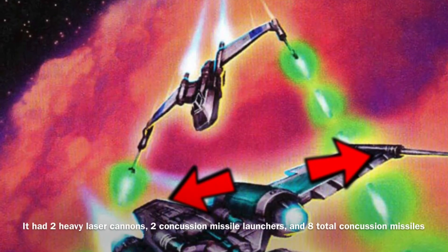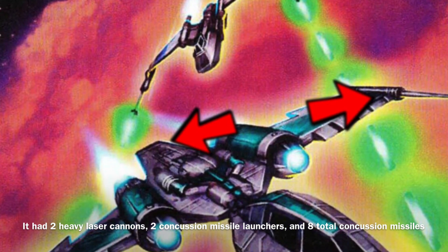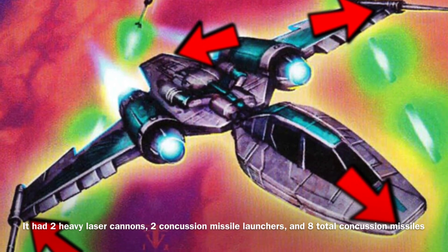The Preybird's armament was incredibly powerful for a starfighter, as it was equipped with two heavy laser cannons, two concussion missile launchers — one of which was actually mounted on the rear of the vessel — and eight total concussion missiles.